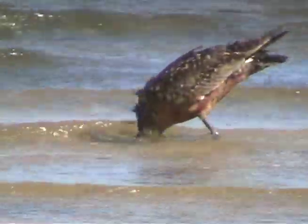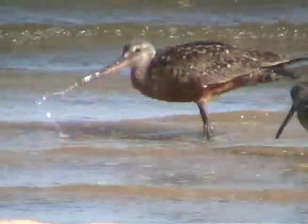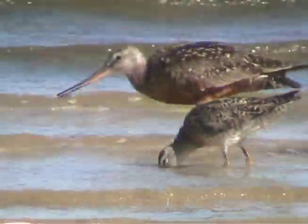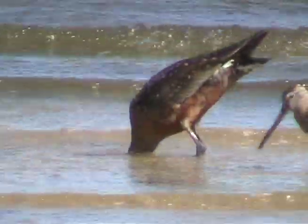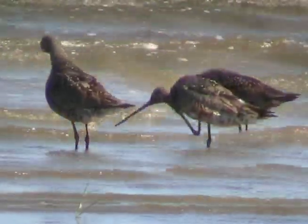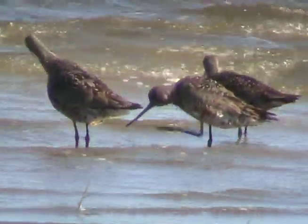Breeding birds are a rich cinnamon color, but during migration molt to a drab gray. Their long legs and long bill allow them to feed both on mudflats and in shallow water.